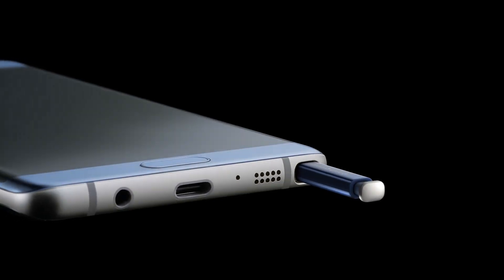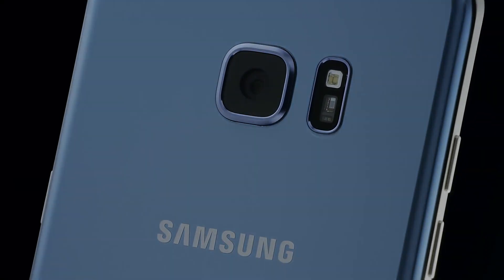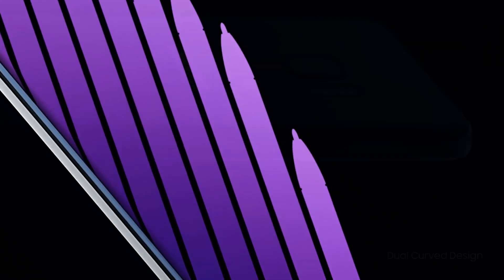Samsung's just shown off the Note 7 and it certainly looks good, but is it really worth it? The Note 7 as a whole is an externally improved version of the S7 Edge, and I'll get to why I use the word externally in a second.